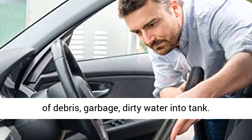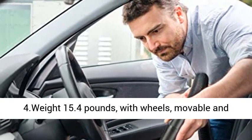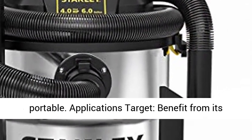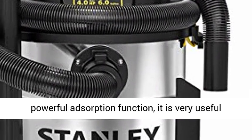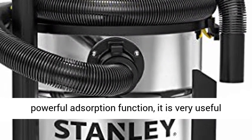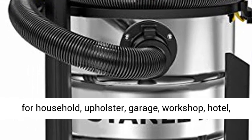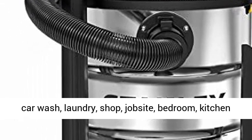4. Weight 15.4 pounds, with wheels, movable and portable. Applications target: benefit from its powerful adsorption function, it is very useful for household, upholstery, garage, workshop, hotel, car wash, laundry, shop, job site, bedroom, kitchen, etc.